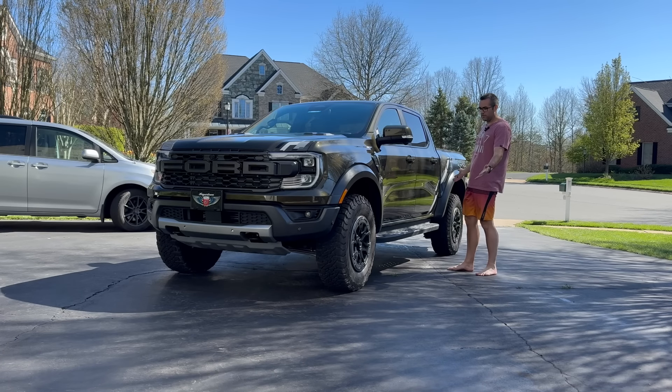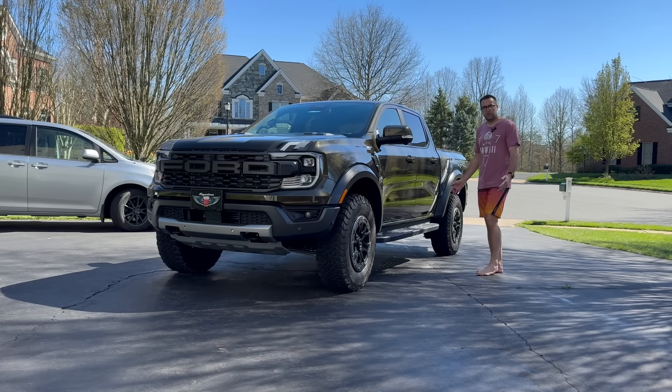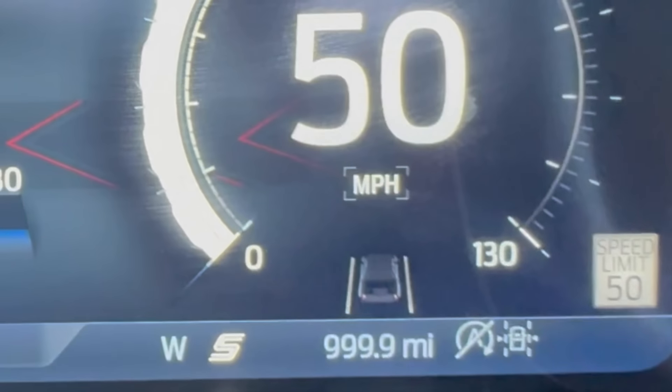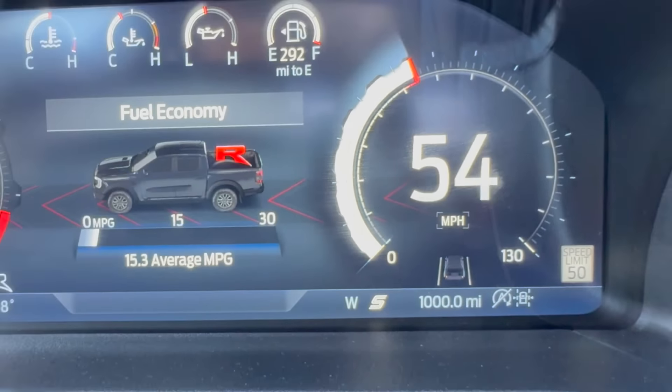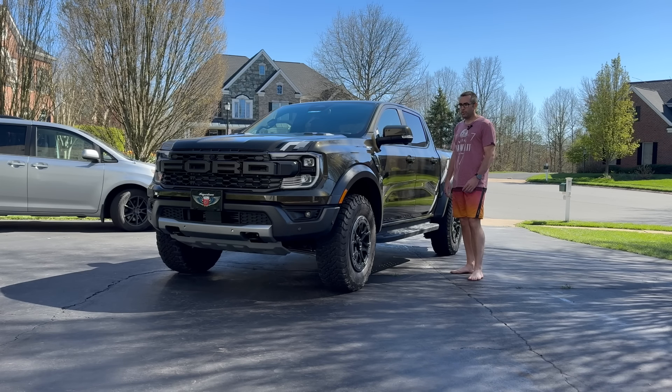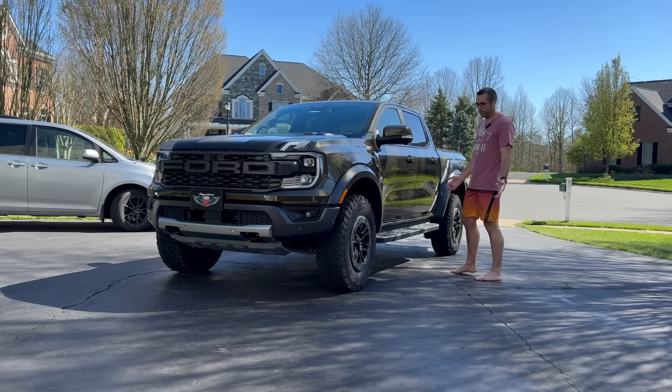Today I hit 1,000 miles in my 2024 US-spec Ford Ranger Raptor. This is the Shelter Green — and yes, I paid a dealer markup. I paid $2,000 more than MSRP, but I've been waiting for this truck to come to the United States.